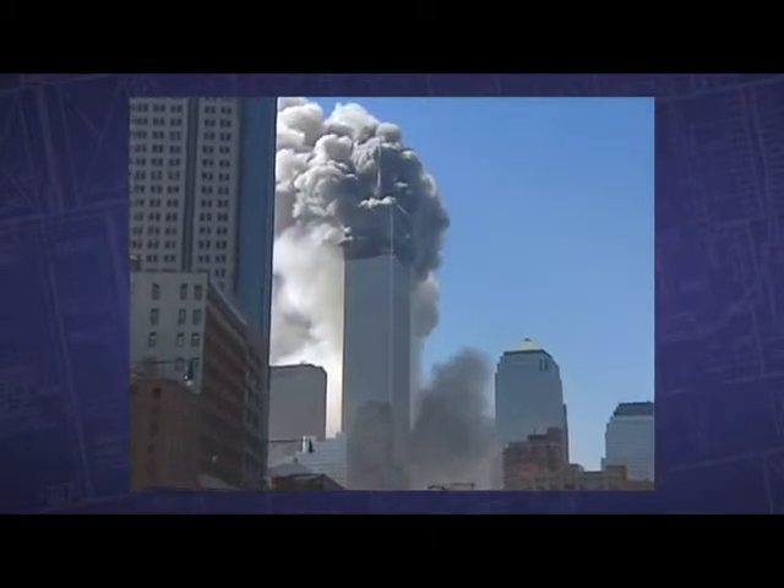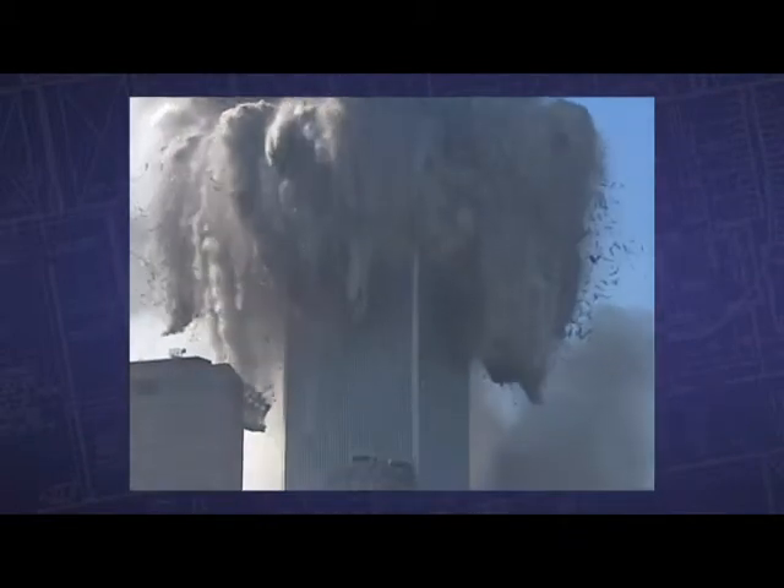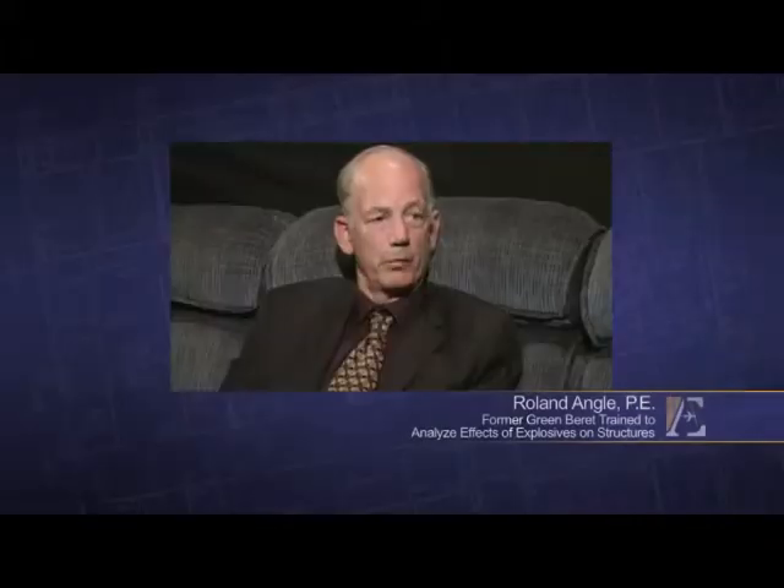The only way that a building can accelerate as it collapses is by having pre-engineered, precisely timed and precisely placed explosives — in other words, controlled demolition. We have a professional responsibility, and I urge every engineer, architect, demolitions expert, and anybody with knowledge in this field to examine the evidence and stand up and be counted, because the rest of the world is dependent upon us.